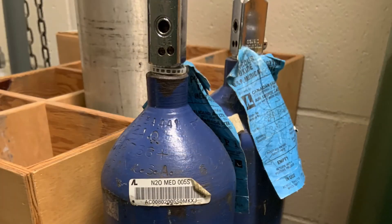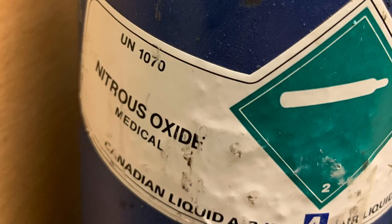Here is a blue E-sized cylinder containing a medical gas. What do you think is inside? If you said nitrous oxide, or N2O, you're right! One important thing to note: nitrous oxide does not contain O2. So when you're giving nitrous oxide to patients, you must combine it with O2 at the same time, or else you will kill your patient.